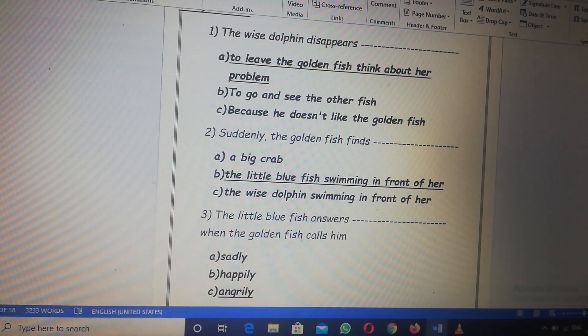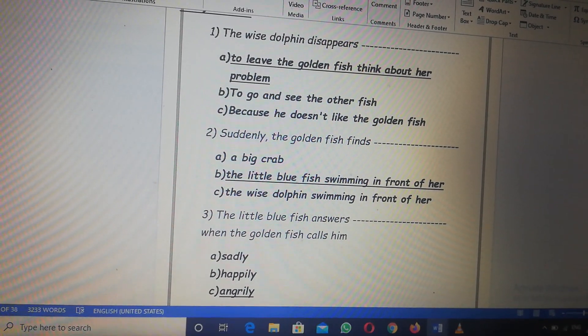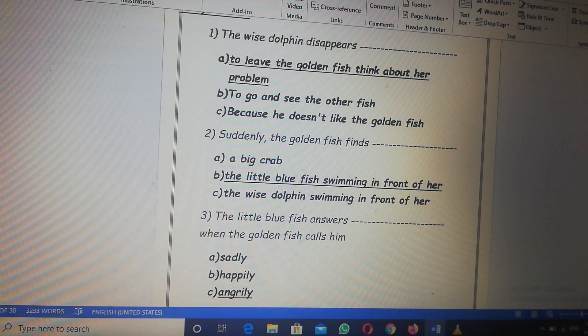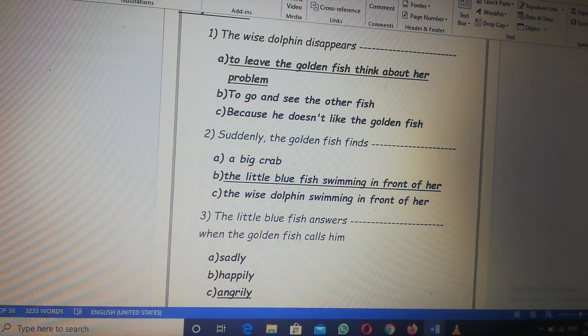Number two, suddenly the golden fish finds: A, a big crab. B, the little blue fish swimming in front of her. C, the wise dolphin swimming in front of her. Who is swimming in front of her? The right answer: B, the little blue fish.